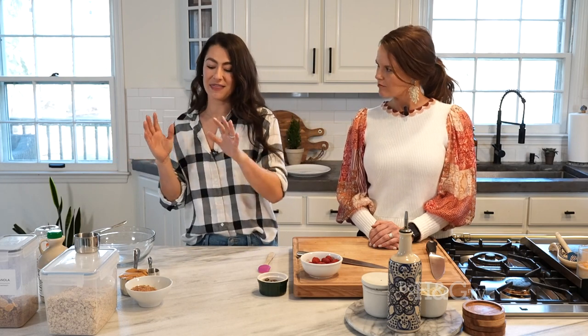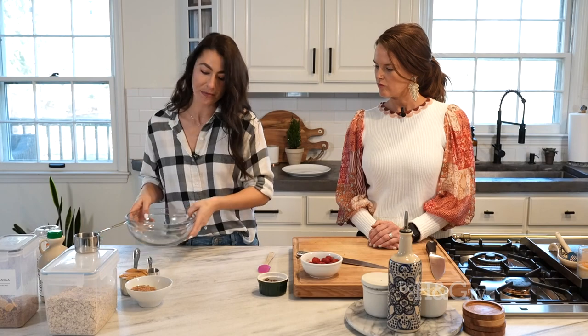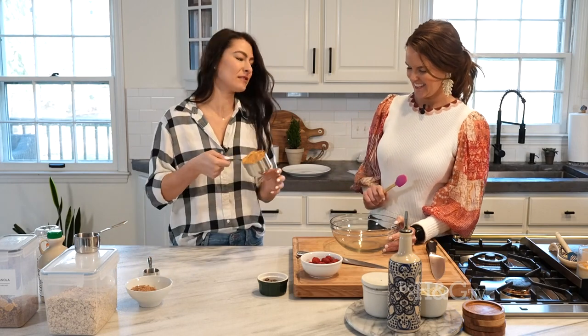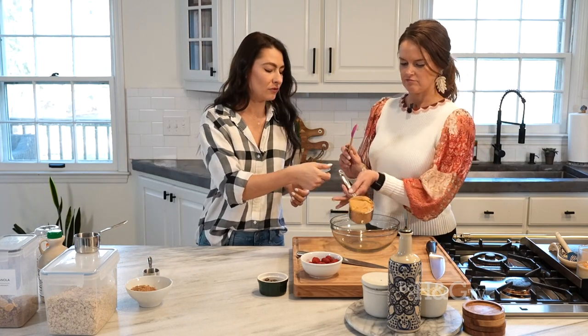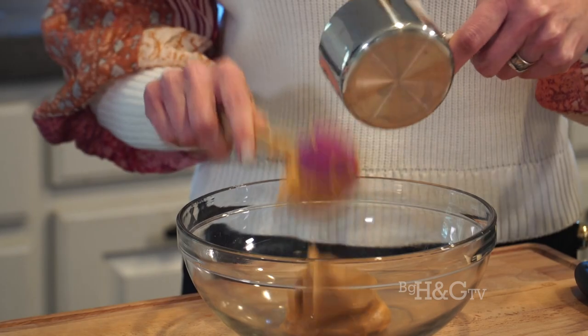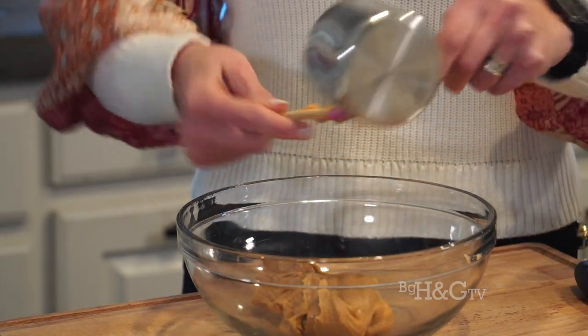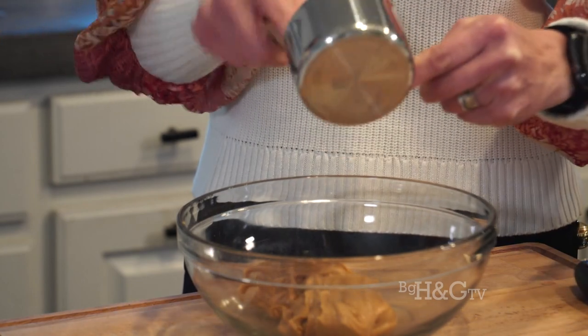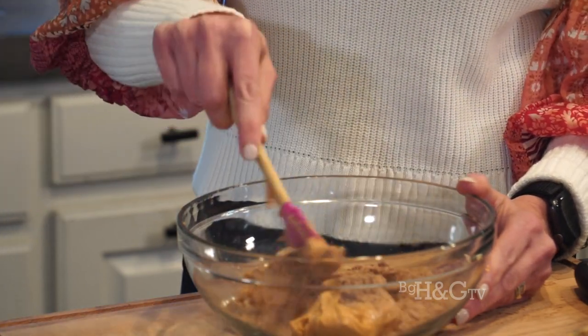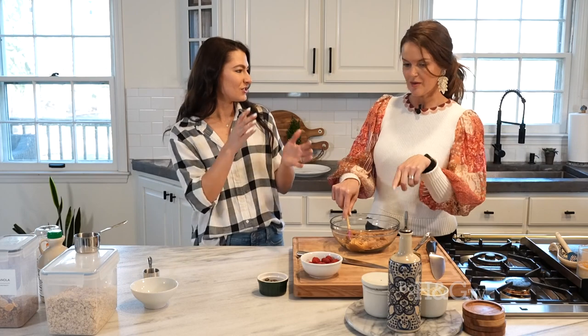Up next we're going to make protein balls. We were talking about how you have protein powder and don't know what to do with it besides a smoothie or shake — this is a great way to do something a little different. These are awesome for on the go; you can put them in your purse. We're going to mix up a couple of ingredients. First we have peanut butter — you could use almond butter, but peanut butter is what everyone can find and loves. That's going to give you healthy fat as well.